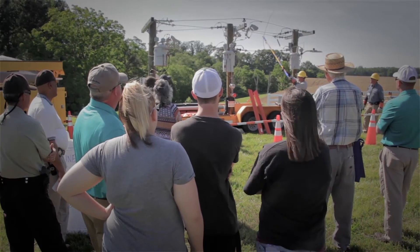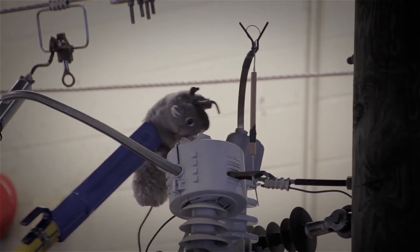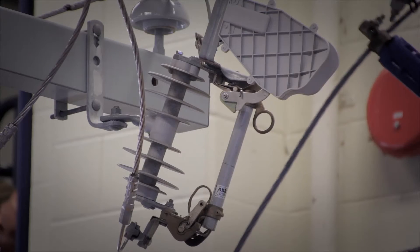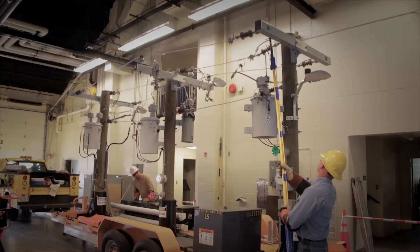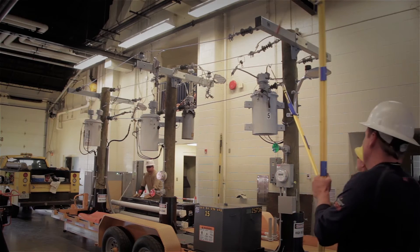A lot of times our members will hear a loud popping noise and think the transformer's gone bad. A lot of times it's the flipper fuse, which is the single fuse on that transformer, or it can be a line fuse, which is a single fuse on the whole line that blows. It sounds like a gunshot going off. A lot of people say the transformer blew up, but hopefully that fuse blew and we protected the transformer — that's what it's supposed to do. It blows so we don't have to replace the whole transformer.